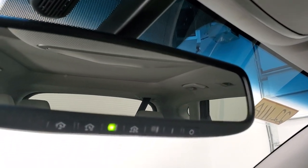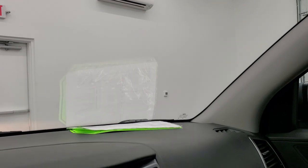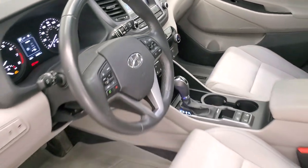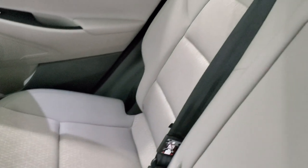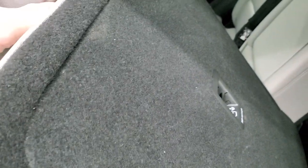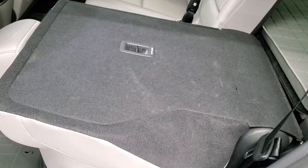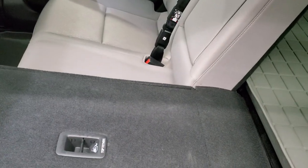You have HomeLink buttons for your garage door, security systems, and lighting systems, and an auto-dimming mirror. Taking a quick look at the back seats — they are just as clean as the front seats, no rips or tears. Back here it does have the LATCH child safety system for any child car seats you may want to put back there. You get a WeatherTech floor mat back here as well, and side curtain airbags. These seats do fold down nice and flat, and then they lock in place.